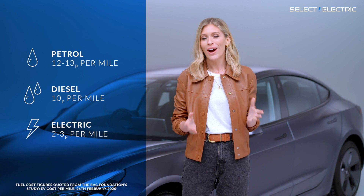That is a massive saving over petrol and diesel cars. Imagine: 10,000 miles in a petrol car would cost you about £1,250 a year, whereas it could be as low as £250 in an EV. What a saving.